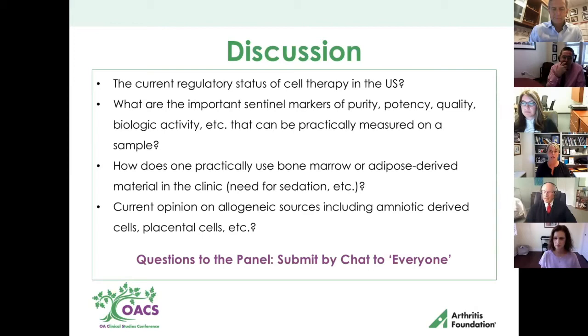I do mostly bone marrow cultured, some adipose — some people are using micronized adipose tissue — but it's all autologous. I think one of the other things for all of these is: how are we going to pick the cell and characterize the patient? We also still need to be looking at some form of